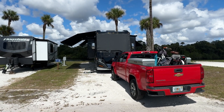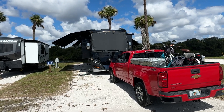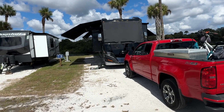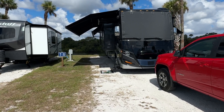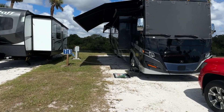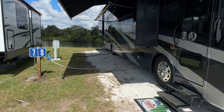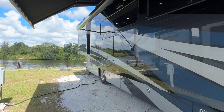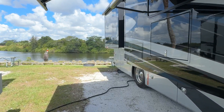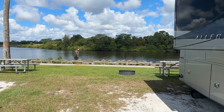Welcome to Phipps Campground in Stewart, Florida. 60 bucks a night. It's a cool place, full of hookups. River site. You get to watch the boats lock through. There are all sorts of amenities here — I couldn't begin to list them all in my little short walk around that I'm doing here.